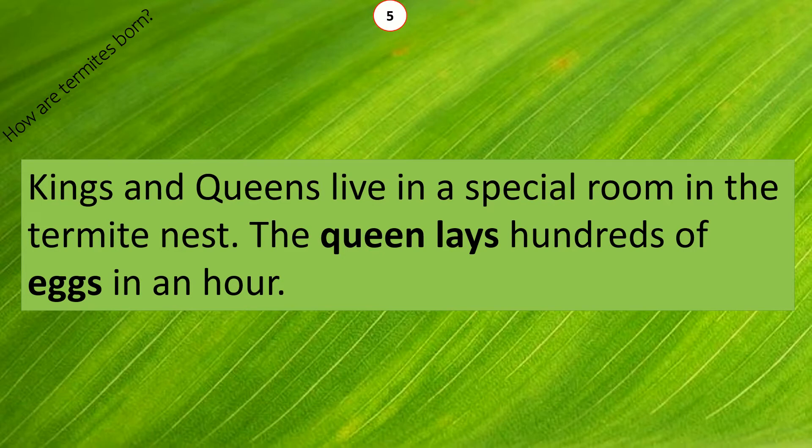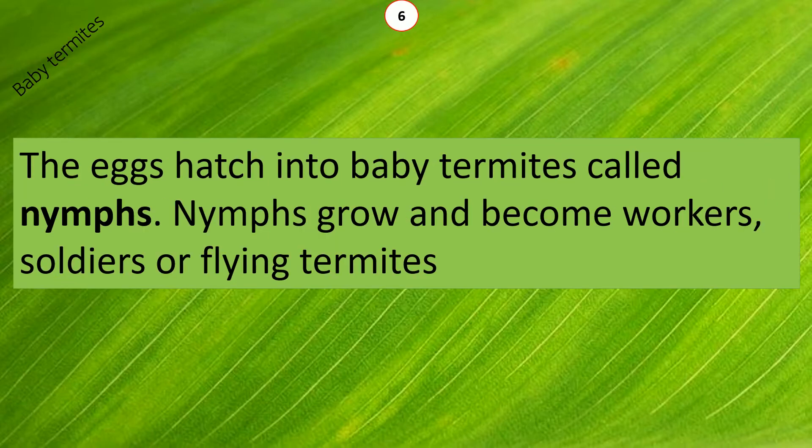The queen lays hundreds of eggs in an hour. The eggs hatch into baby termites called nymphs. Nymphs grow and become workers, soldiers, or flying termites.